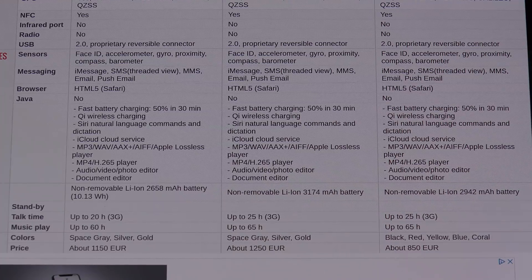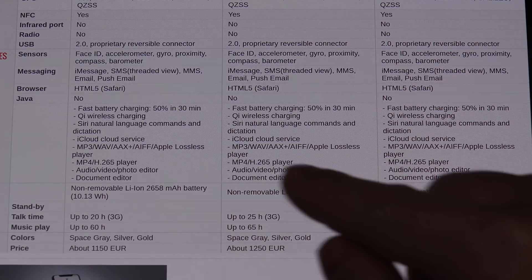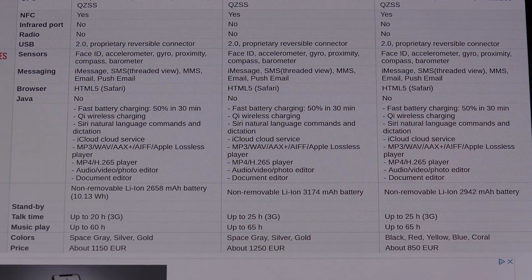We finally have the milliamp hour ratings. The XS has a 2,658 milliamp hour battery. The Note 8 had 3,300 milliamp hours and the Note 9 has 4,000. The 6.5-inch XS Max has a 3,174 milliamp hour battery — so we're still not even at Note 8 battery capacity, even though it's got a huge footprint. The XR, with its 720p IPS display and 6.1-inch screen, has a comparable battery almost to the Max, which is 2,942 milliamp hours.